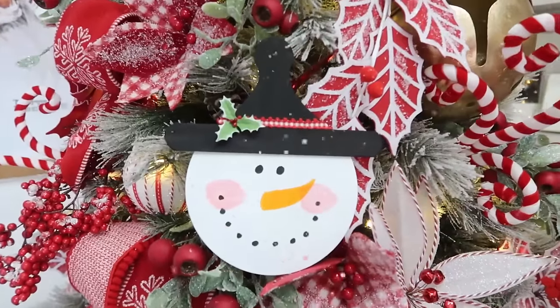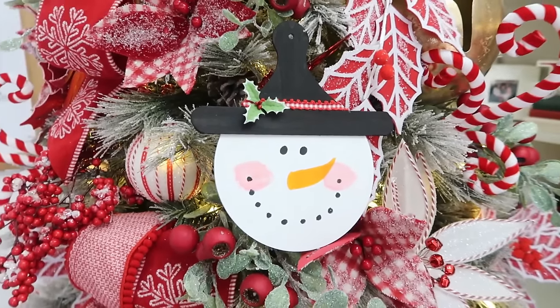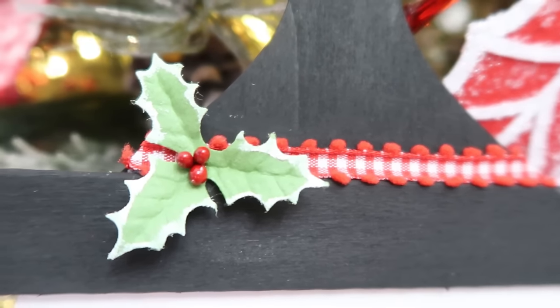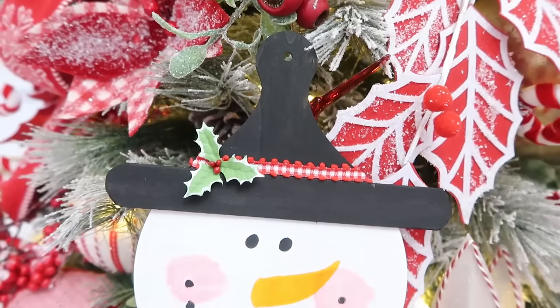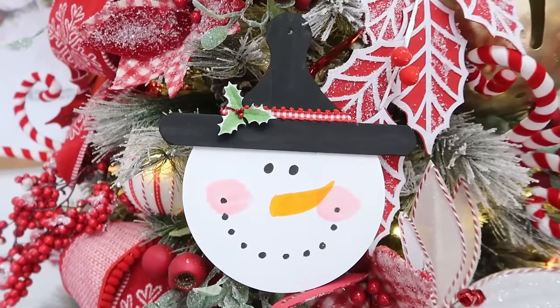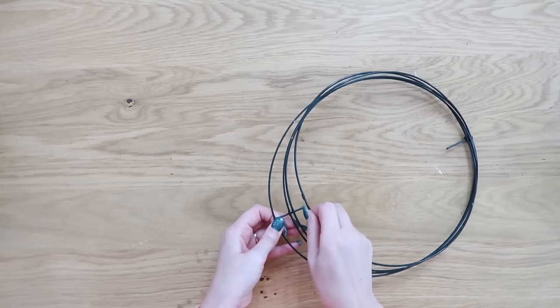These make great larger sized ornaments for your Christmas tree, but you can also add this to your kitchen or whatever area in your home needs a little Christmas happiness, or to your snowman collection.